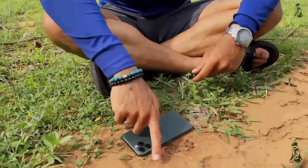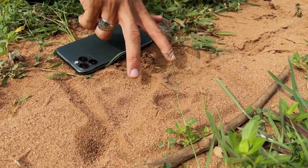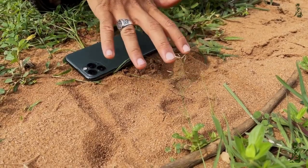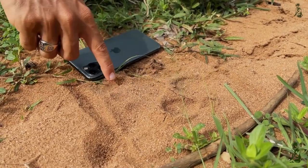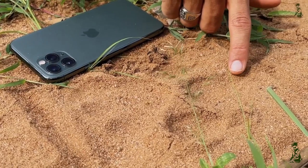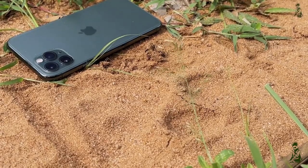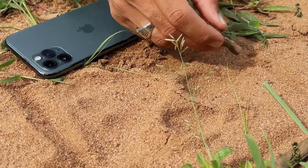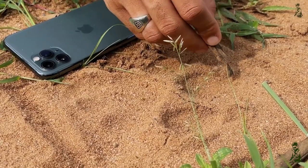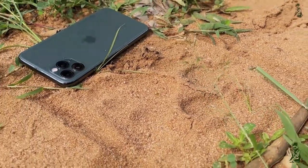The depth of the pug mark is still there because the tiger is a heavy male, so the depth remains. But the edges are not as refined. You might also be wondering why we don't see any claws. Well, tigers have retractable claws, so only if they are running or hunting do they open the claws. Otherwise they always keep them closed. So if they're hunting, the claw marks will come like this in the stride.